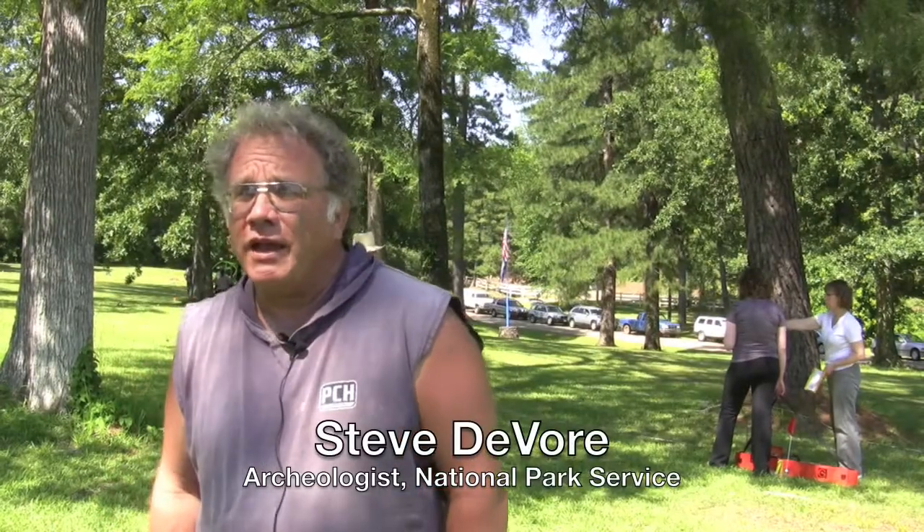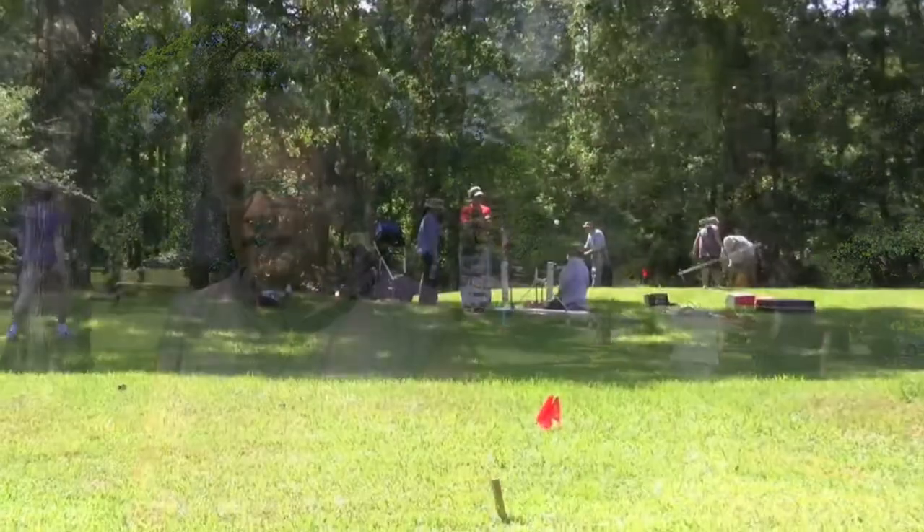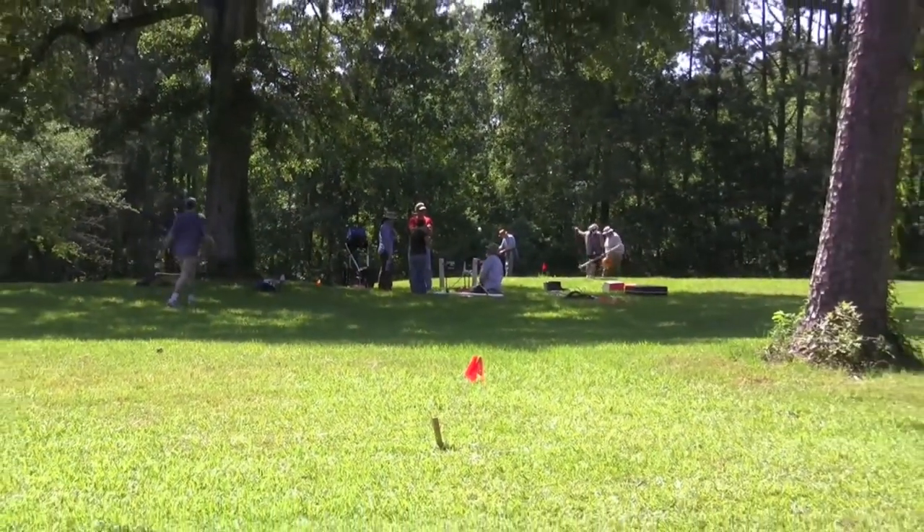I'm Steven DeVore, an archaeologist with the National Park Service's Midwest Archaeological Center. This is part of a workshop on archaeological prospection using a variety of geophysical tools and other types of remote sensing, to get an idea of what's under the ground prior to doing excavations or in lieu of excavations.